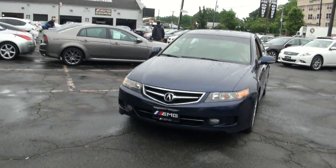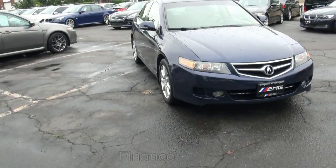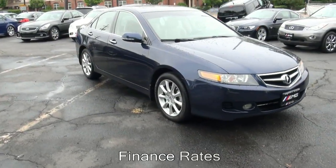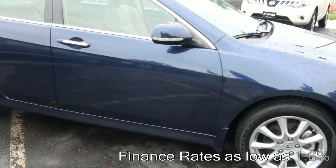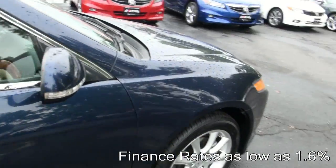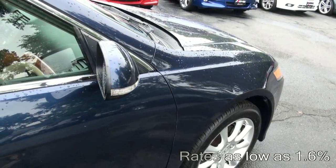2007 Acura TSX brought to you by EMG Auto Sales, stock number 3780. Just did another one a little bit lighter color with the tinted windows, and that one also has the black leather interior.